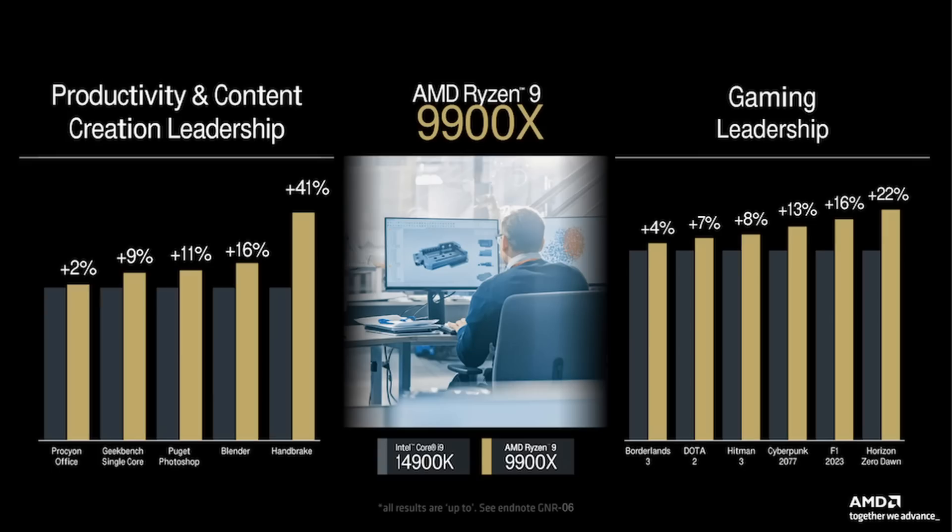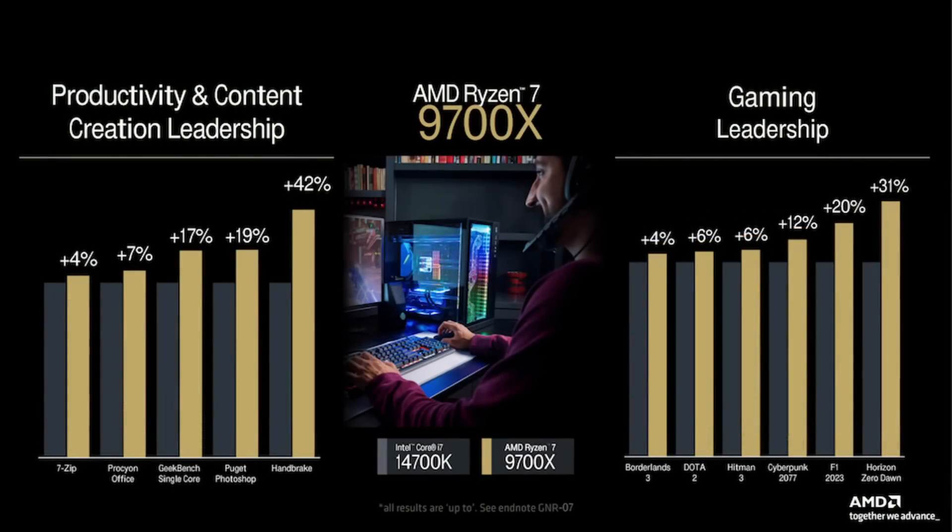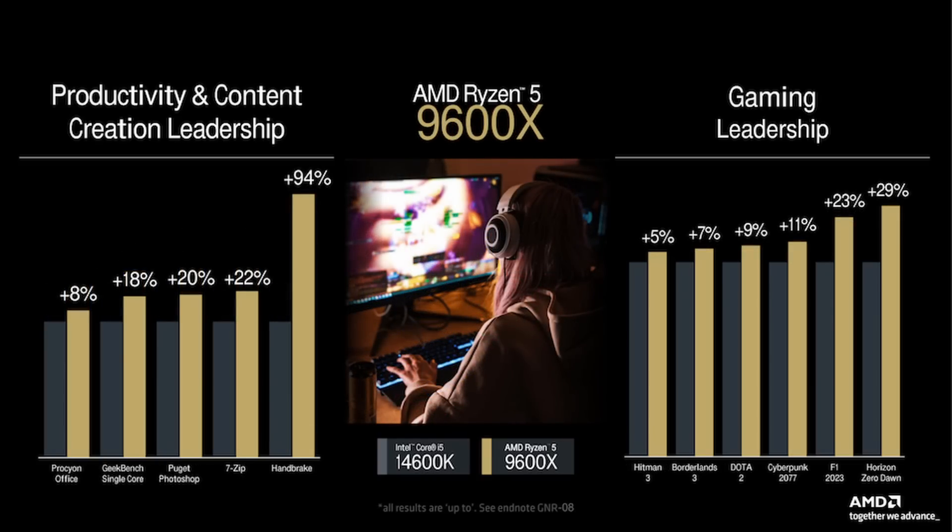As far as gaming is concerned, we see the same level of scaling, with the exception of Horizon Zero Dawn at a whopping 22%. There's no indication of resolution or GPU used here, so it's difficult to get a good sense of these results. But given that AMD is claiming leadership in productivity, content creation, and gaming, they certainly seem confident that Zen 5 will outpace Intel's best across the board.